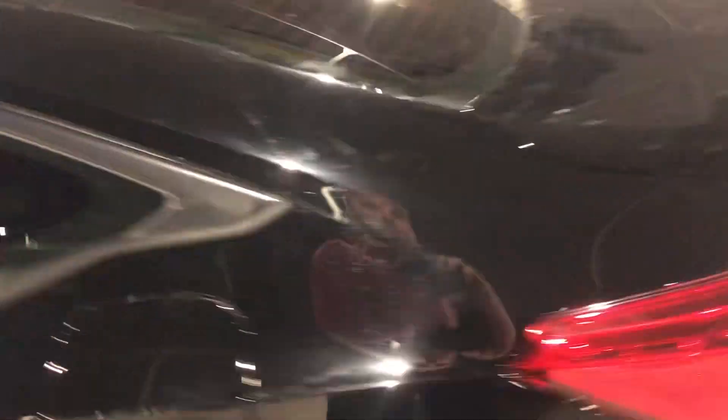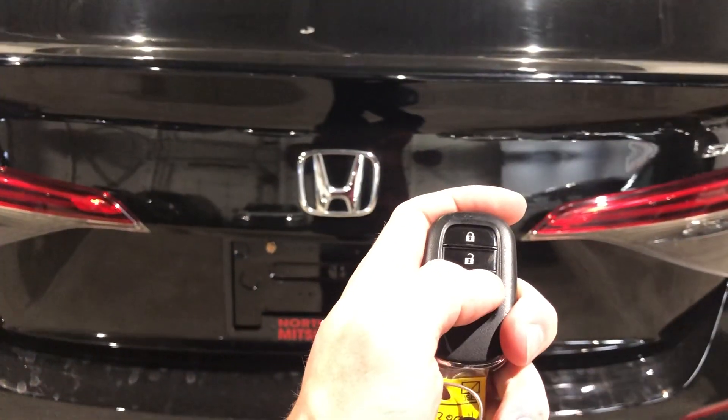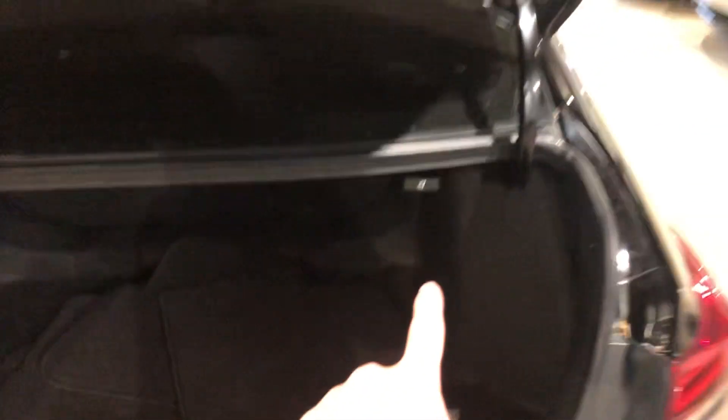If we hop into the trunk space, you can pop it right from the remote — it's a hold to open. There are all the regular mats back here as well, tons of deep trunk space, and of course the option to fold down the second row seating if needed.